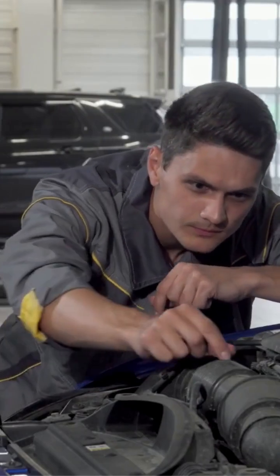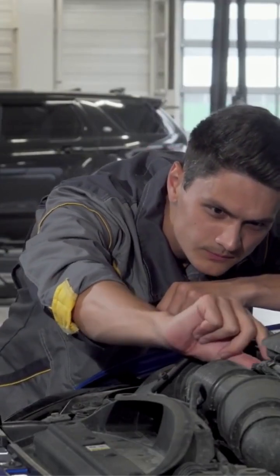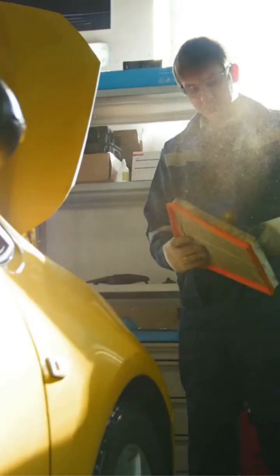A clean throttle body is essential for smooth acceleration and optimal fuel efficiency. If it gets dirty, your engine might hesitate, idle roughly, or even lose power during acceleration.